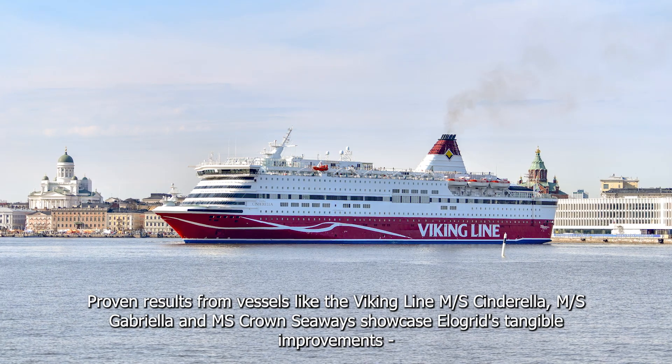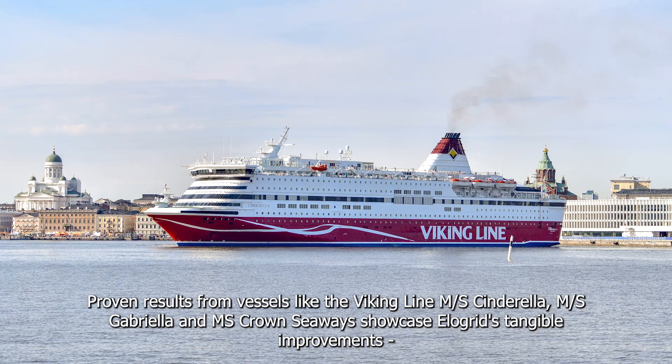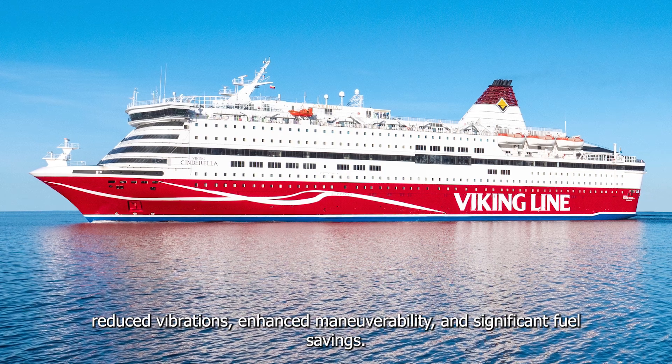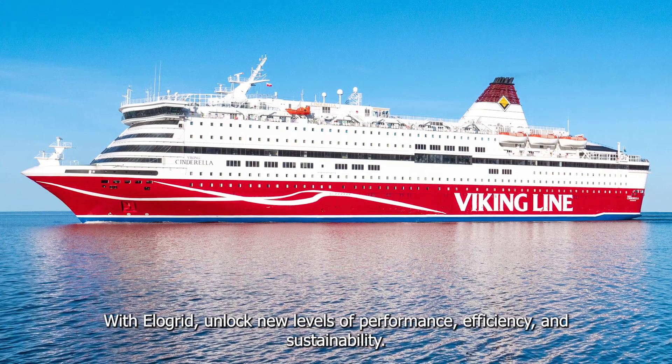Proven results from vessels like the Viking Line M/S Cinderella, Gabriela, and Crown Seaways showcase Elligrid's tangible improvements: reduced vibrations, enhanced maneuverability, and significant fuel savings.